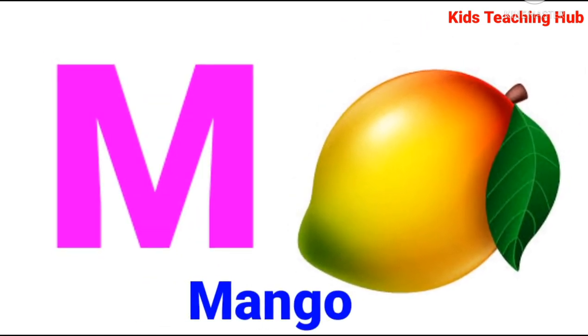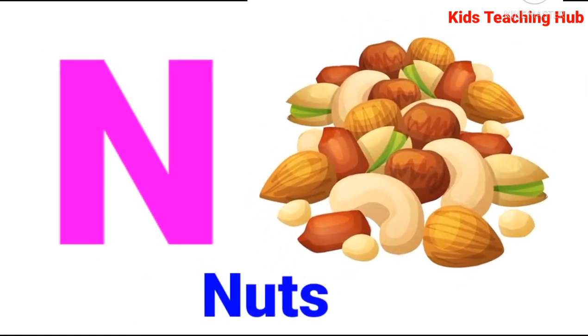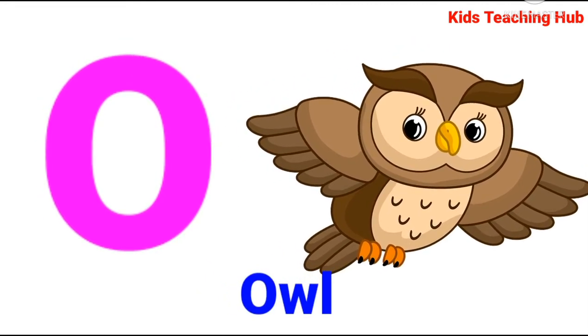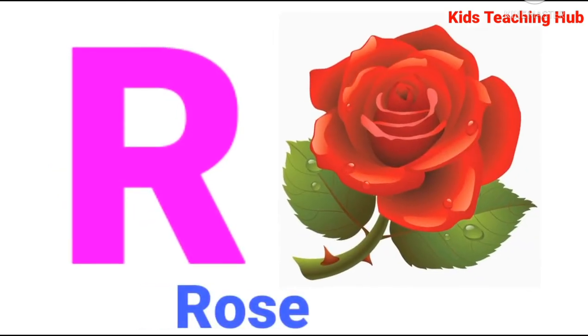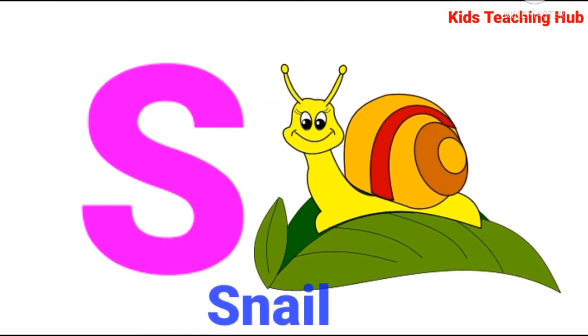M for Mago, N for Nuts, O for Owl, P for Pig, Q for Question, R for Rose.